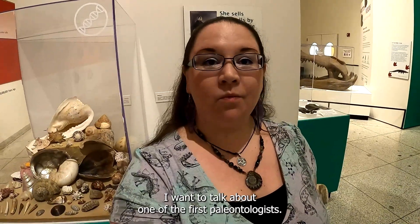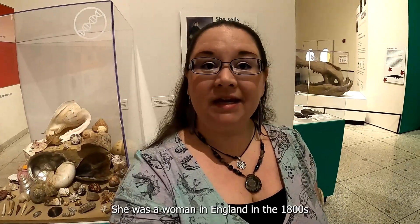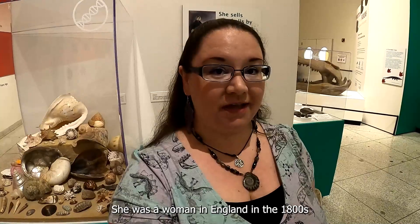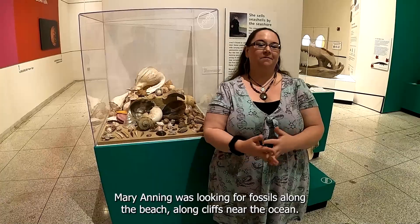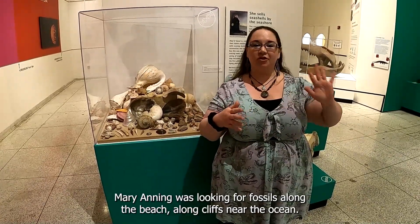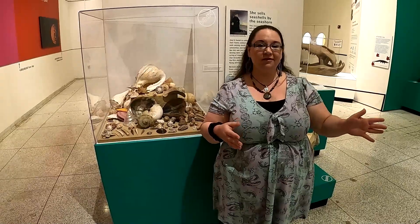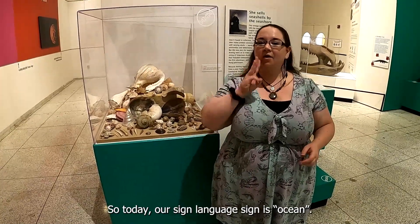I want to talk about one of the first paleontologists. She was a woman in England in the 1800s and her name was Mary Anning. Mary Anning was looking for fossils along the beach, along cliffs, near the ocean. So today, our sign language sign is ocean.